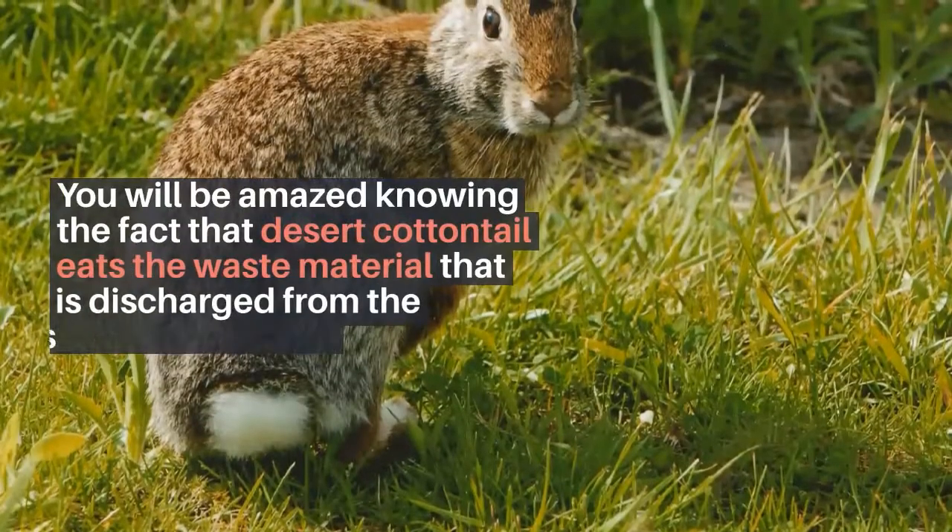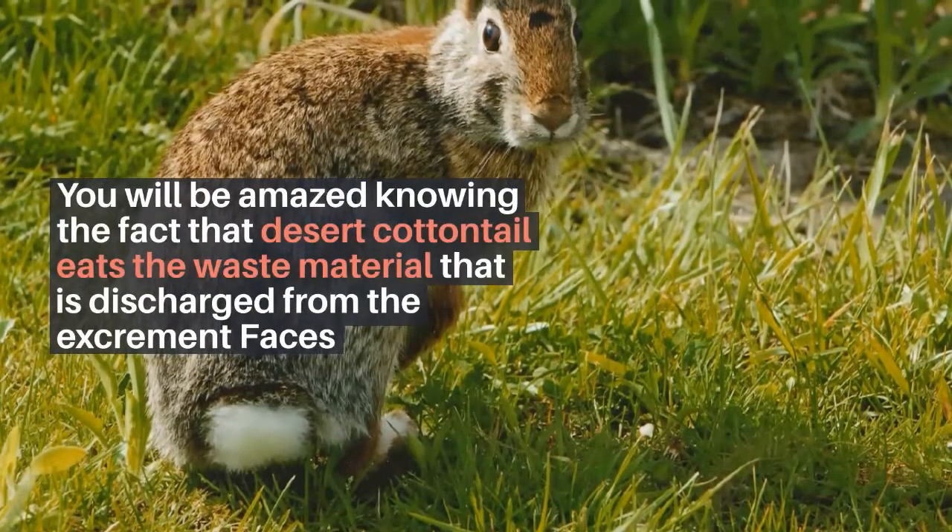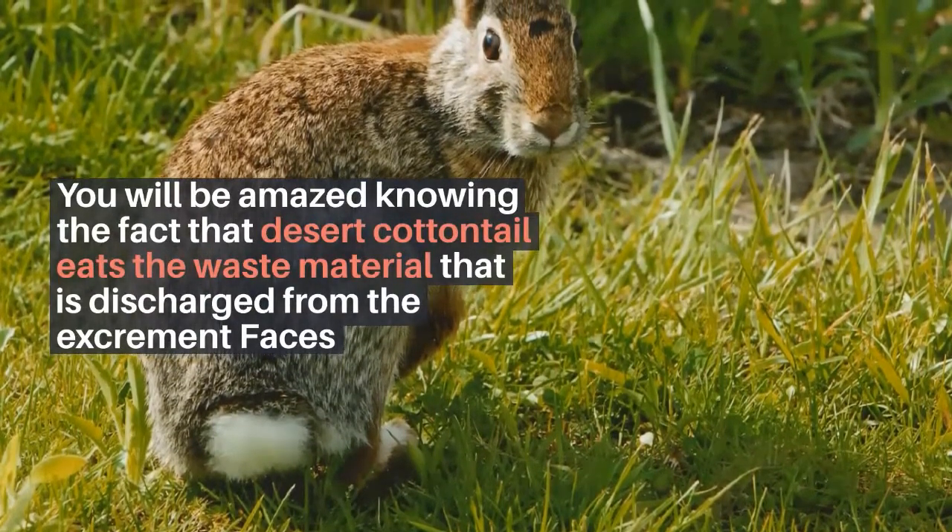You will be amazed knowing the fact that Desert Cottontails also eat the waste material discharged from their own feces.